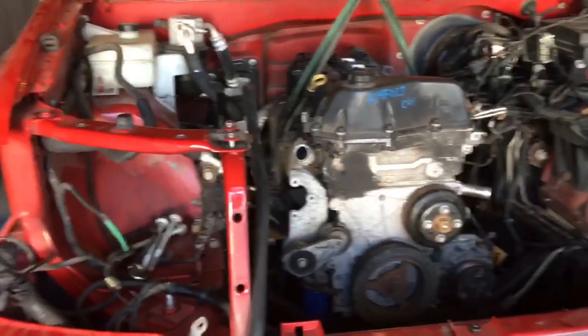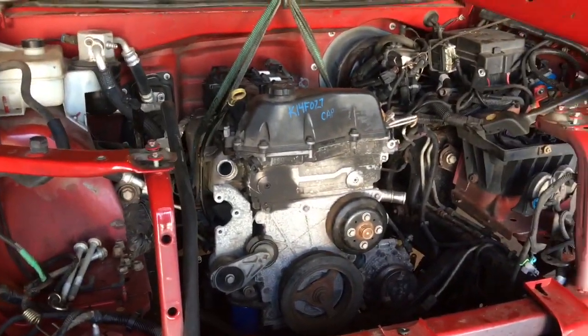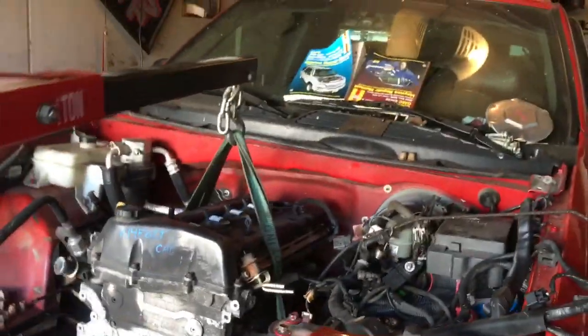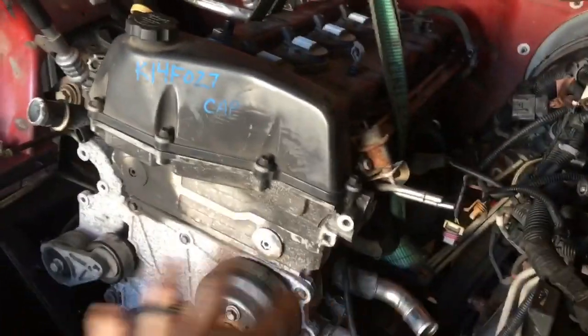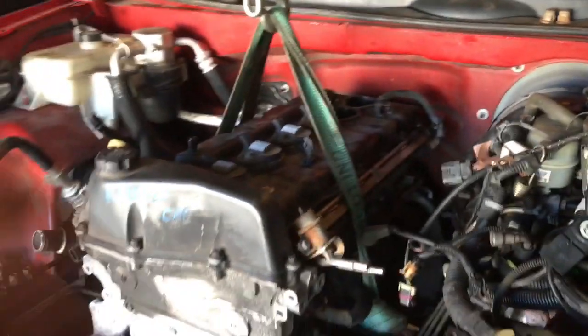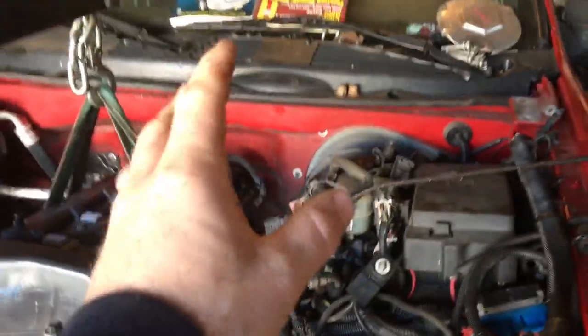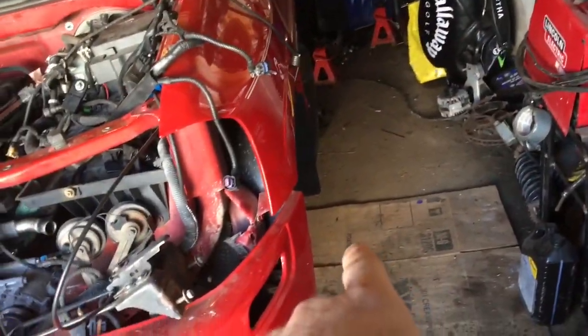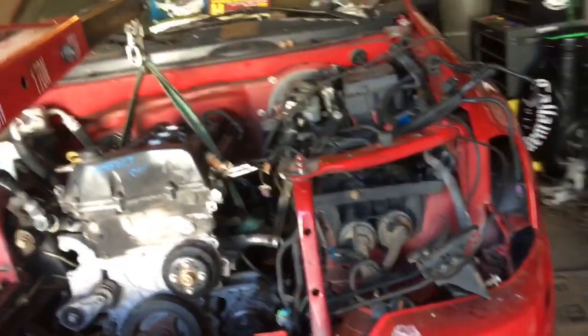Today we're hoping to have the transmission bolted up to the back of the motor and get all the bottom end stuff done. We'll bolt up the transmission, blow out the exhaust while we're up under there, then put the engine mounts in place and start putting back in the transmission cross support and all that up under there. Then we'll work our way forward and try to get the suspension back on it — get all the drive stuff, steering, and everything put back on so we can put it back down on the ground.